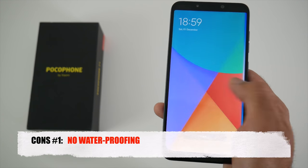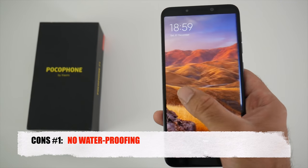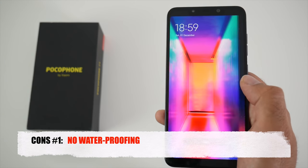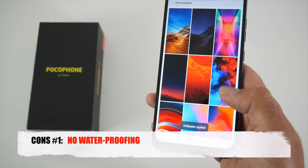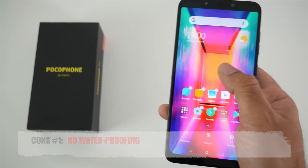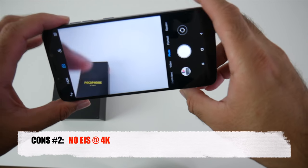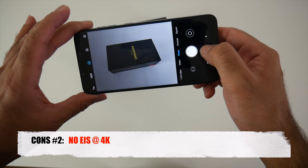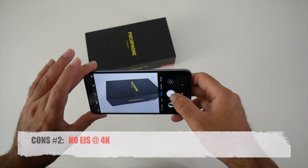Now moving on to the cons, and there aren't that many. The first con is no waterproofing — most flagships nowadays have some sort of water resistance with an IP rating, but the Pocophone does not like water so you need to be careful. Con number two is no electronic image stabilization at 4K — there is no image stabilization when shooting videos in 4K, however you do have electronic image stabilization when shooting in 1080p.